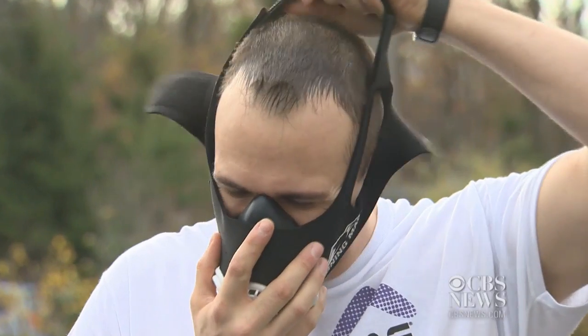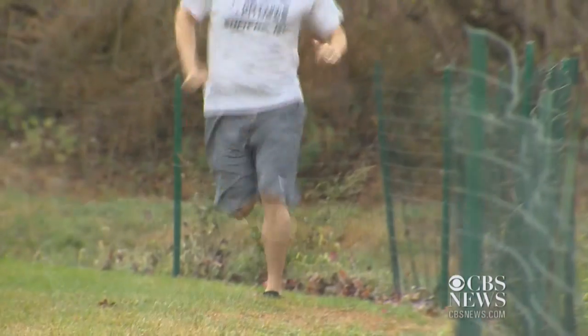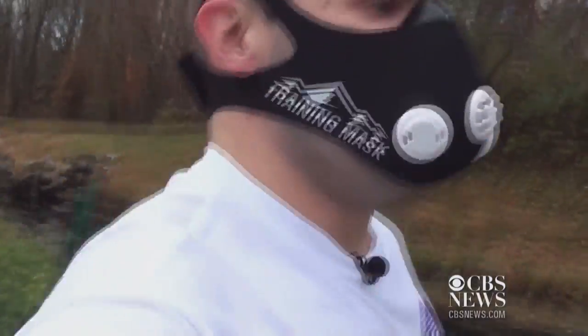Wesley says he sees a big difference after using the training mask for the past 18 months. He says he's stronger and faster — he's shaved a minute off of his run time basically. The former US soldier has also lost 80 pounds.